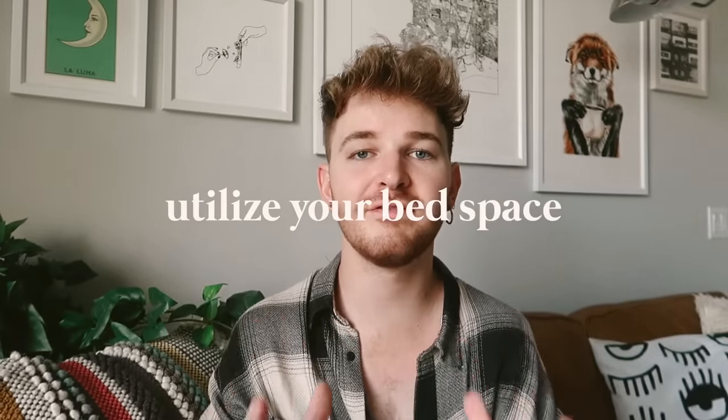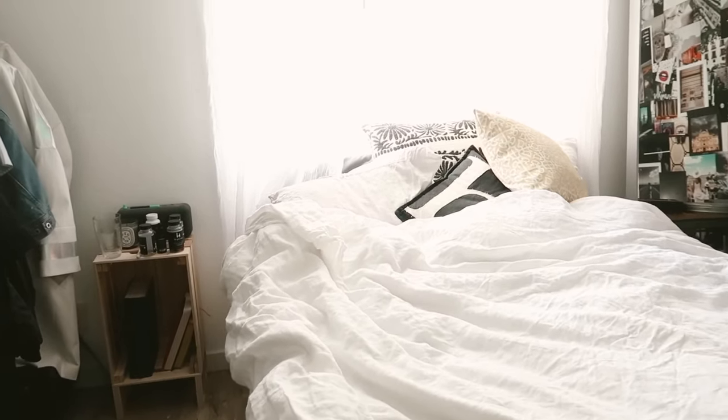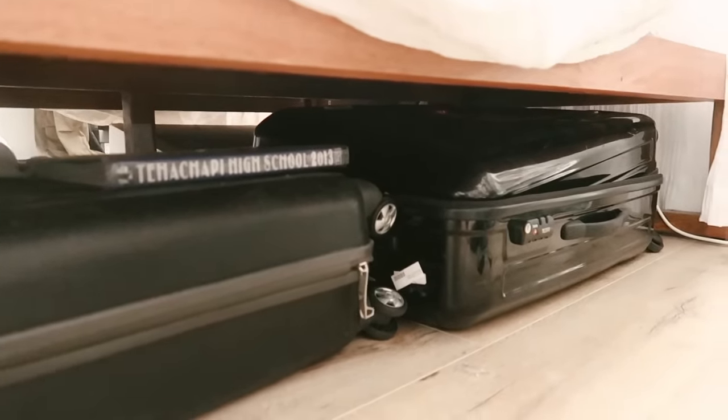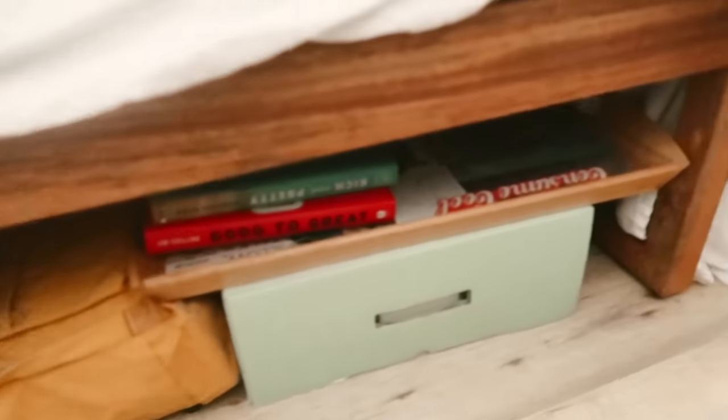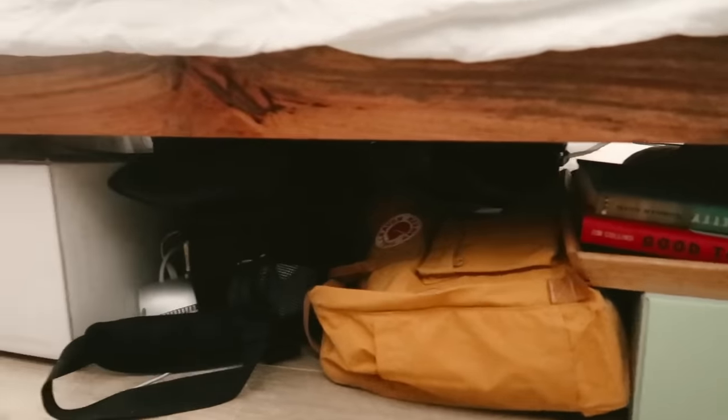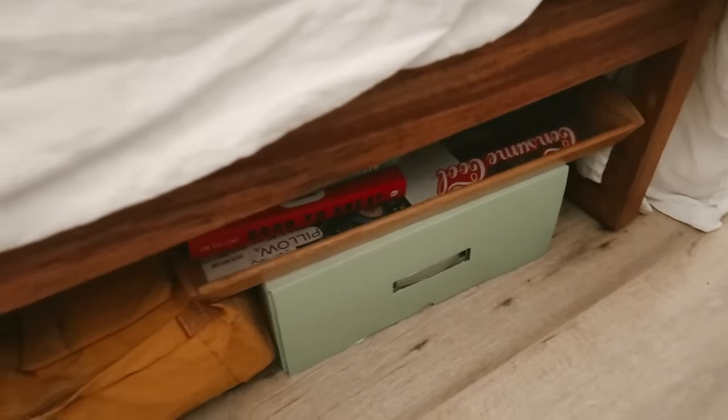Going in full force with the first tip, which is probably my biggest: elevate your bed. I learned this in college — I got bed risers and was able to store so much underneath. Your bed is an area where you can put whatever you want under there and nobody's going to see it, especially if you have a bed skirt or a long duvet that covers it. You can get bed risers that give you an instant eight inches of additional space — great for storing suitcases and luggage, and you can put more stuff inside the suitcases too.